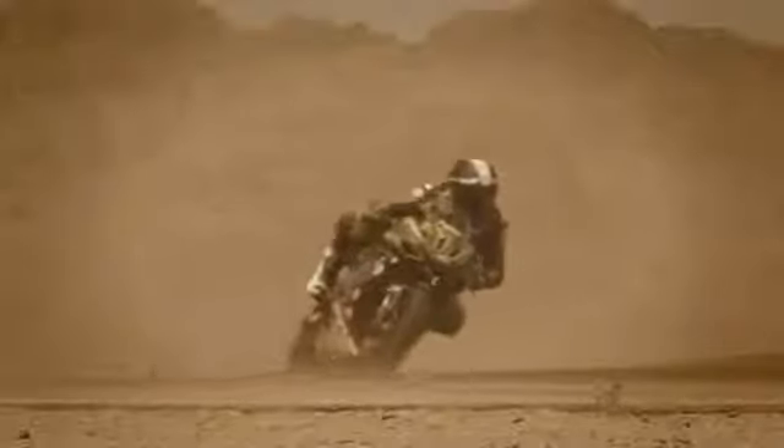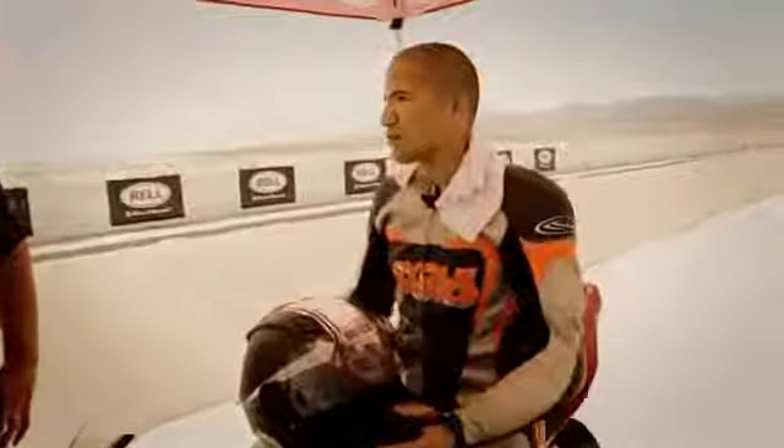And then the new shield — the minute we got out in the sun, it started darkening up. It's fine. The shield did tint as soon as I took it out of the bag. It's got that self-tinting shield. It's the first time I've ever experienced one of these, and it's absolutely perfect for these conditions.